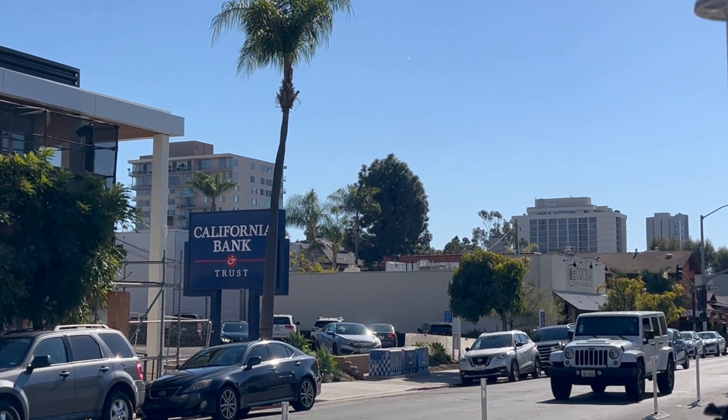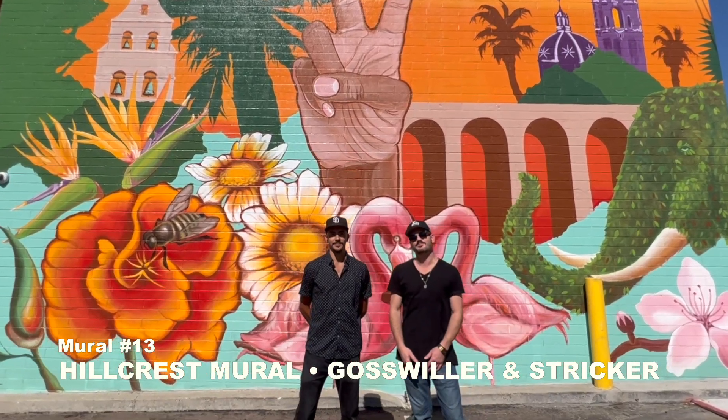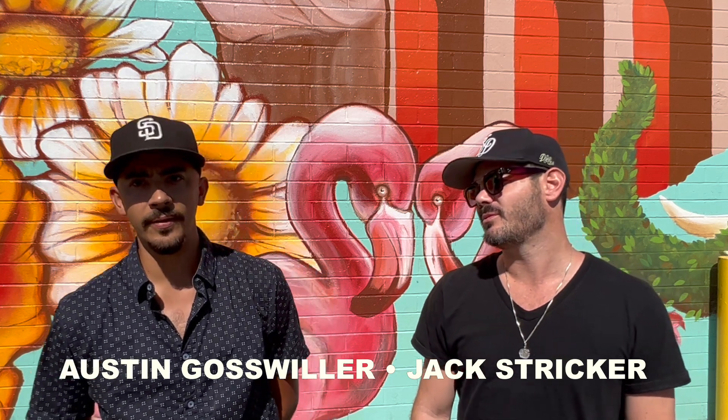A stroll down Fifth Avenue brings you to Hillcrest's mural. The artist shares: 'I've known Jack since about sixth grade, grew up in the same neighborhood — Ocean Beach. We started collaborating about a year ago and once we connected, it just vibed and gelled real well. California Bank and Trust — one of their employees found me on Instagram from the Portuguese Hall mural we did, reached out and said their bank was trying to do a mural project. It's a pretty positive mural that showcases the positive vibe that Hillcrest exhibits — definitely got that Hillcrest pop to it.'